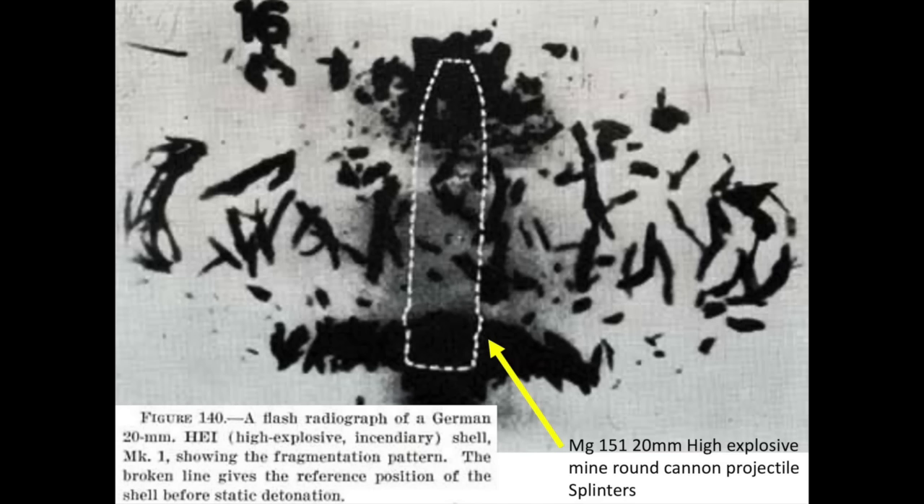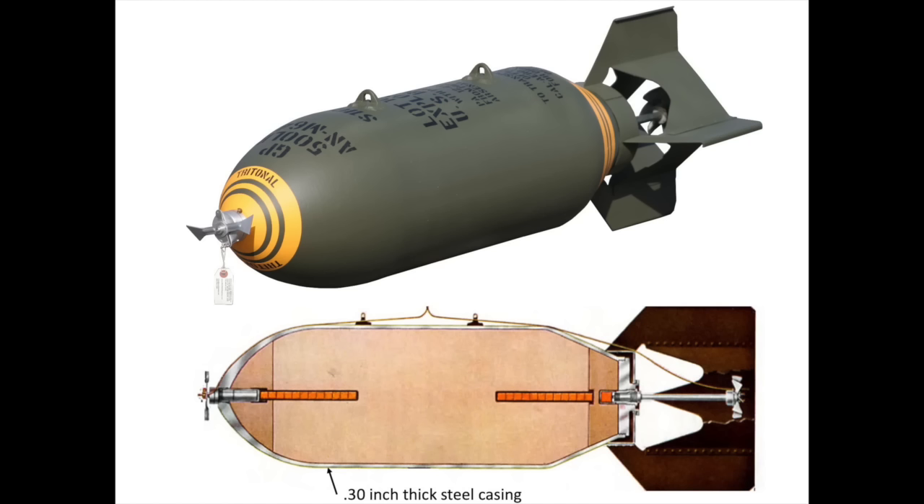The bomber's vitals include oxygen, control cables, oil, fuel, and hydraulic systems. The bomber's bomb casings are 0.3 inches thick steel and should not be susceptible to the mine round splinters. The mine rounds were not armor piercing — they are designed for destruction of thin-gauge airframe structures.